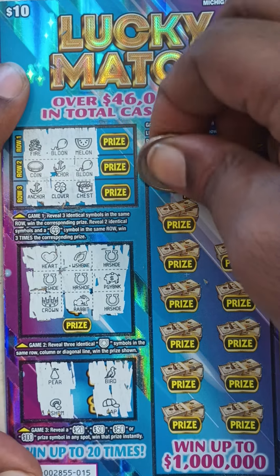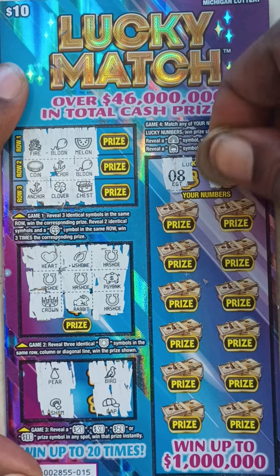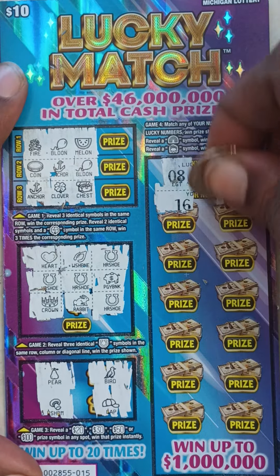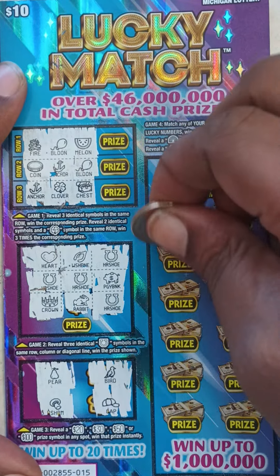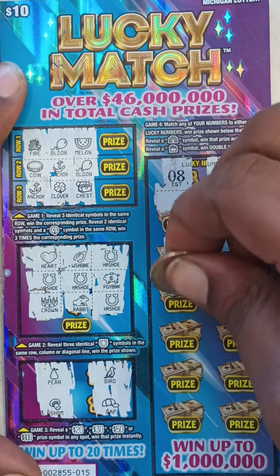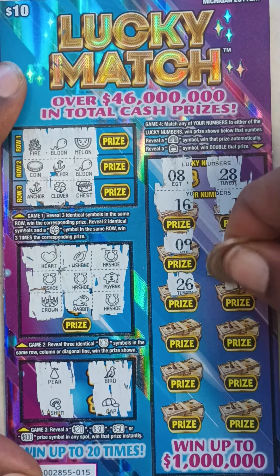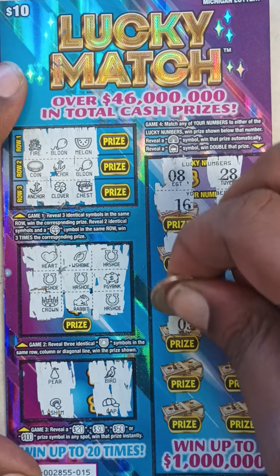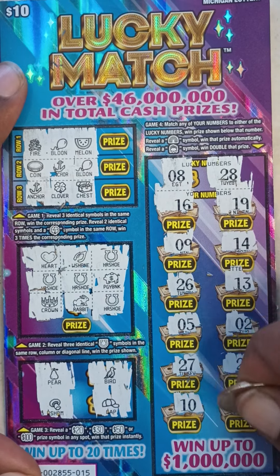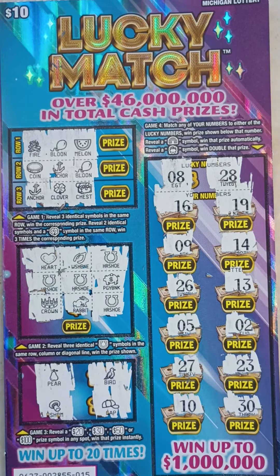Game 4 on ticket 15. Lucky numbers are 8 and 28. Your numbers are: 16, 19, 9, 14, 26, 13, 5, 2, 27, 23, 10, and 30. Ticket 15 is also a loser.